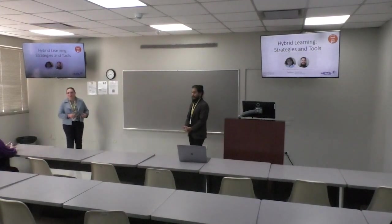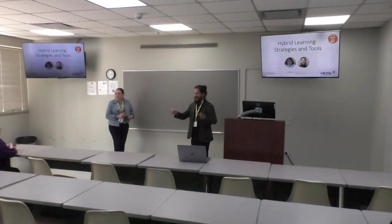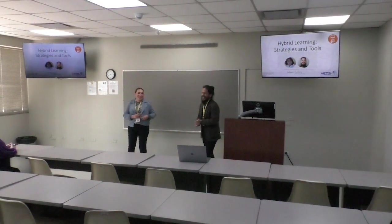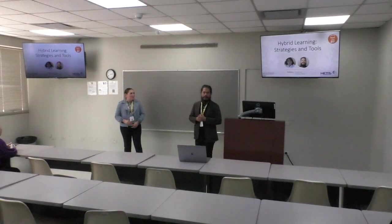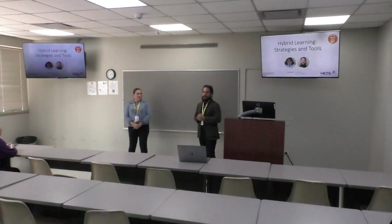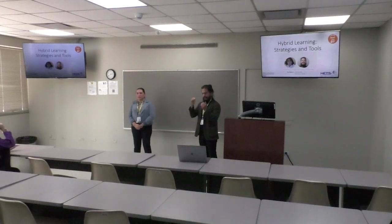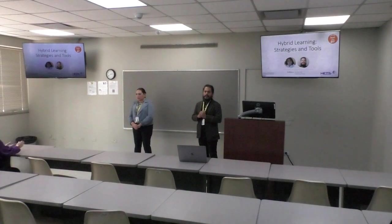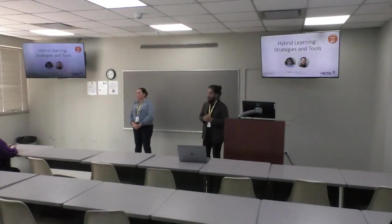Thank you everyone for joining us in our session. It's a small group so when we ask questions, I'm just going to pick one of you so we can all participate. My name is Roberto Rivera. I'm an instructional designer with the University of Texas, Rio Grande Valley. The university is at the very south of the state — it's a predominantly Hispanic institution, about 98% Hispanic.